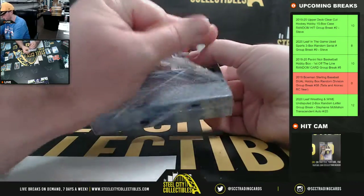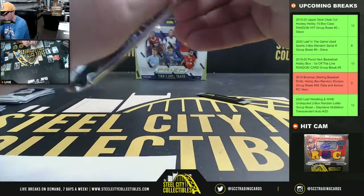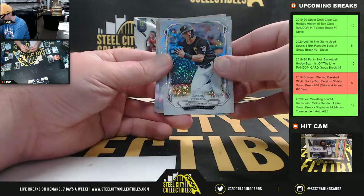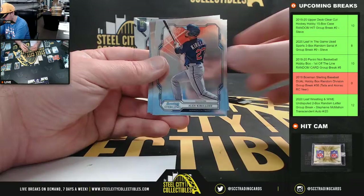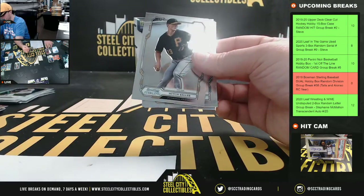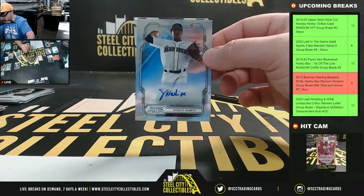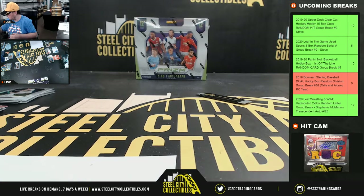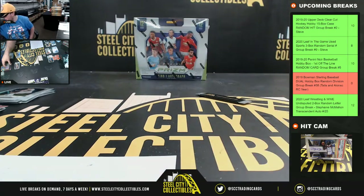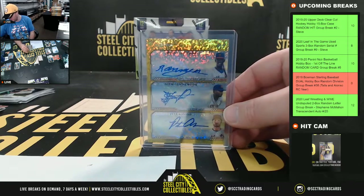We'll finish up the break with our final pack here. Sparkle Refractor Kevin Newman, number to 99 — there's two cards there. And our final auto is Noel Marte for the Mariners, American West going to Michael. Some nice hits there: we had the Bohm sparkle refractor, the Mize base refractor, and the triple autograph from the Mets — beautiful card, three of three.